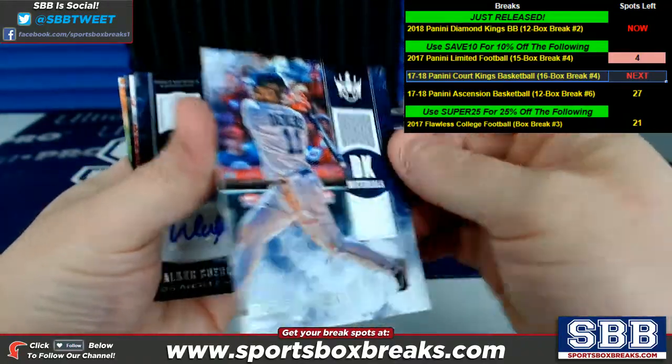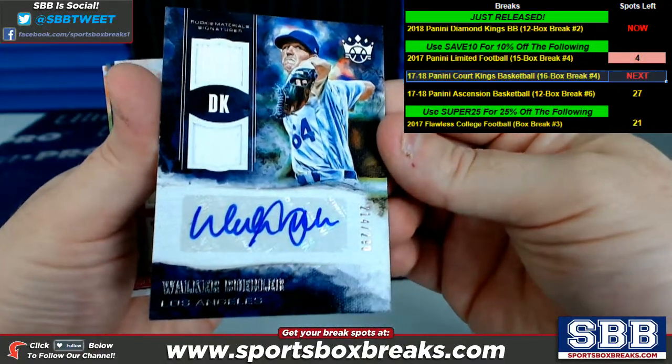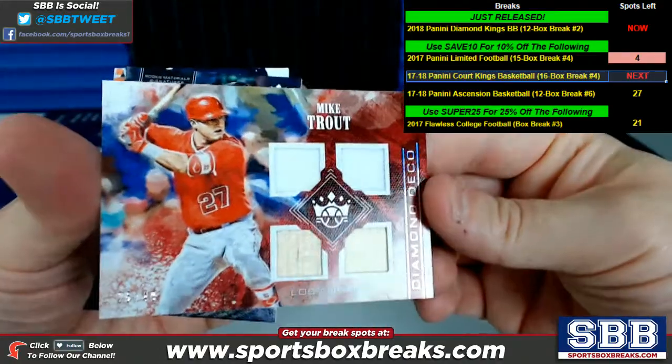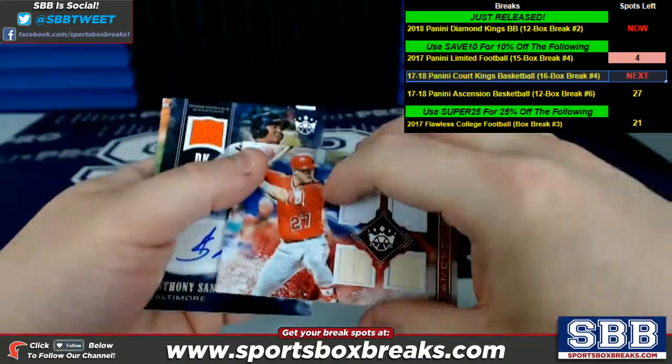Devers dual relic DK materials. Walker Buehler, rookie material signatures — that is Los Angeles, 214 of 299. Mike Trout, Diamond Deco quad relic, 25 of 49 — two bat pieces on the bottom there.